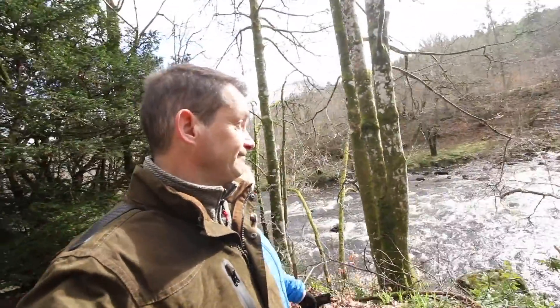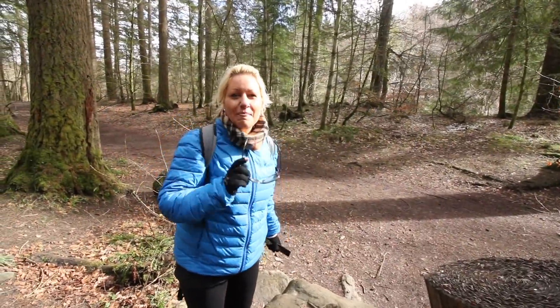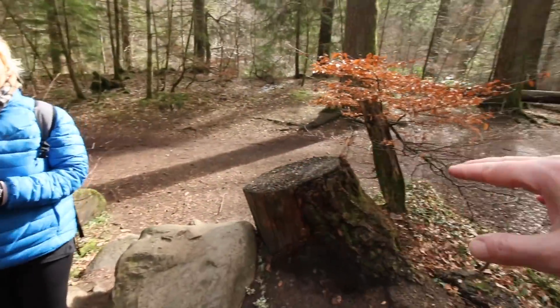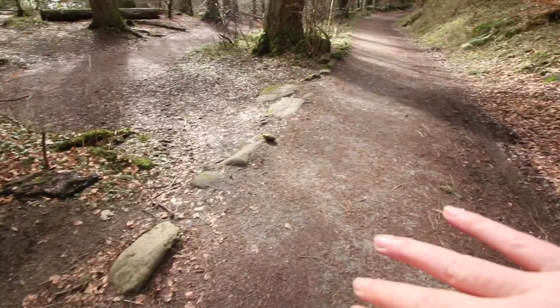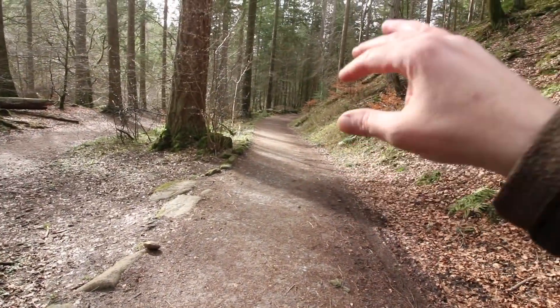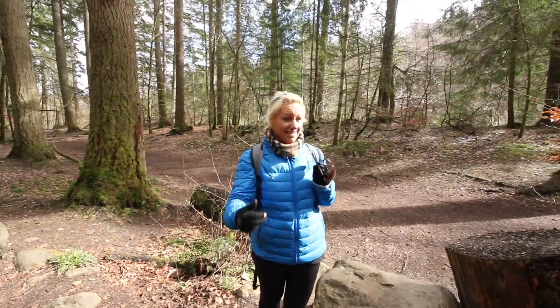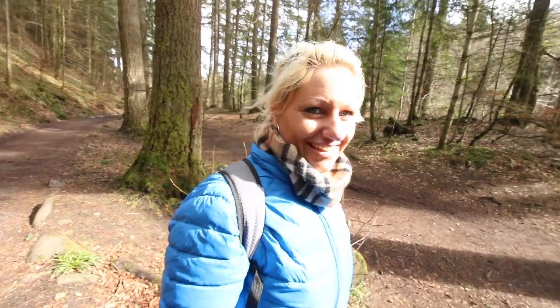There's a choice of two paths to take here. That's the quick short one, this is the longer one — so you're getting in a totem pole and a cave which you wouldn't do if we took that route. We took the right one, we've took the long route especially for you.